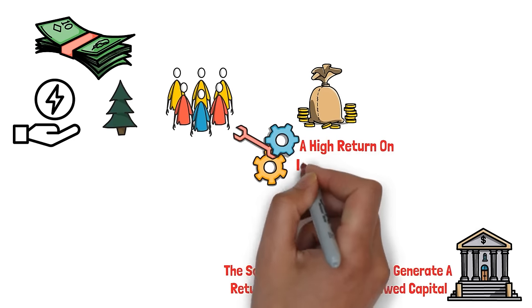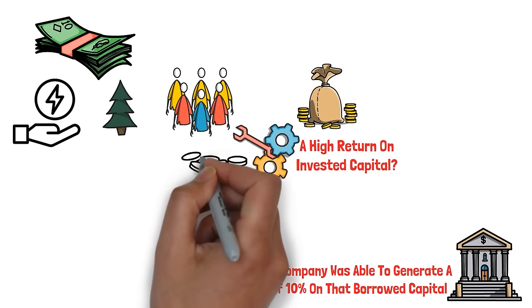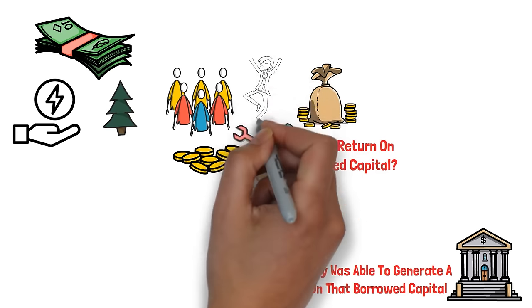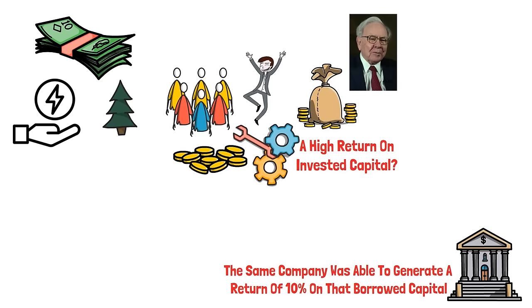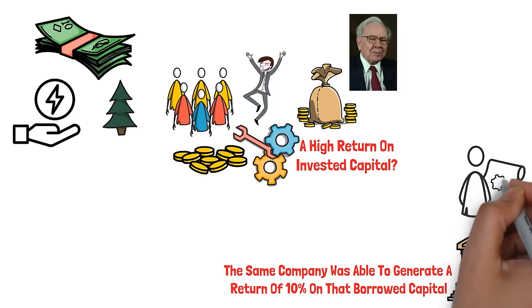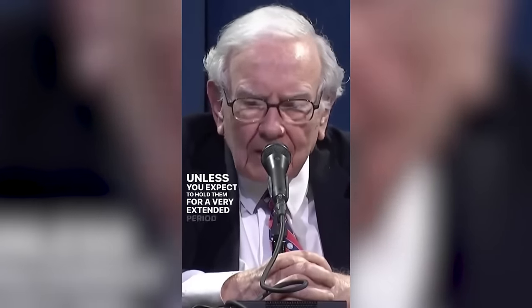To find stocks with a high return on invested capital, one strategy that never seems to fail is seeking companies with substantial growth in both revenue and gross profit, because they both serve as indicators of a company's market performance and the value it provides to customers. Warren Buffett makes so much money from just passively buying a stock and watching his money compound year after year. He keeps saying you shouldn't buy stocks unless you expect to hold them for a very extended period, and you are prepared financially and psychologically to hold them the same way you would hold a farm and never look at a quote.